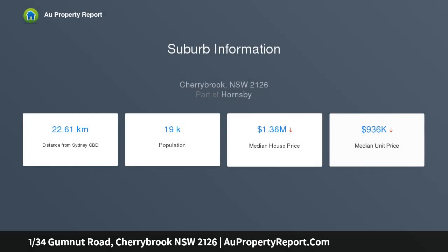Ideally positioned on a level north facing block sits this impressively built Michael Hull residence, conveniently located within walking distance to local and city buses, Cherrybrook Village and Cherrybrook Technology High School. This quality built home is sure to have broad appeal.